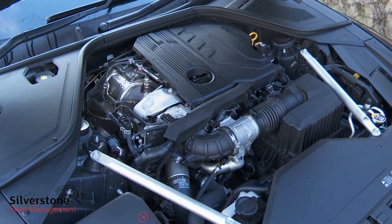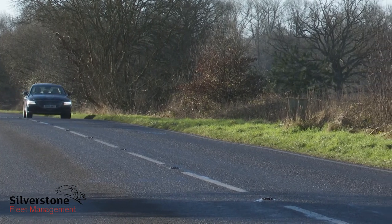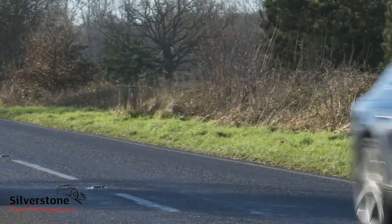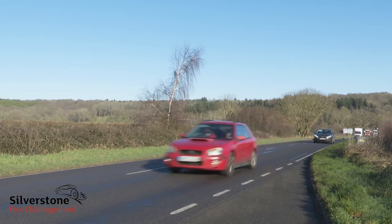In 2.2-litre diesel form, this G80 is reasonably economical, quoted at 43.7 to 45 mpg on the combined cycle with up to 164 grams per kilometer of CO2. With the 2.5-litre petrol engine, those readings fall to 30.5 to 31.2 mpg with up to 205 grams per kilometer of CO2.